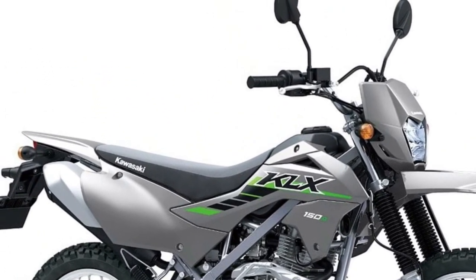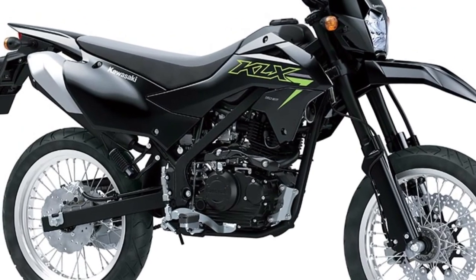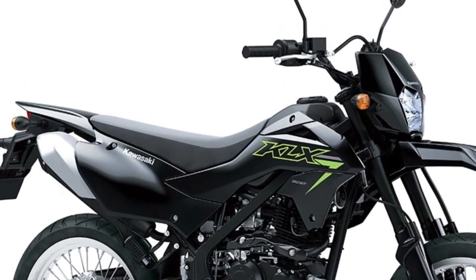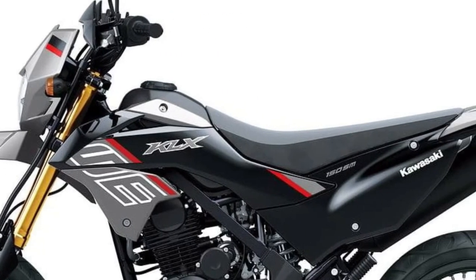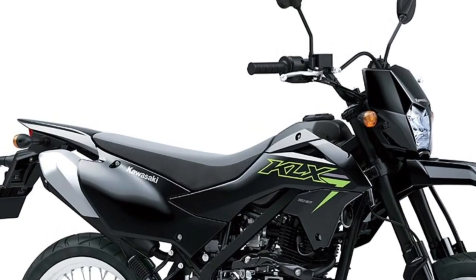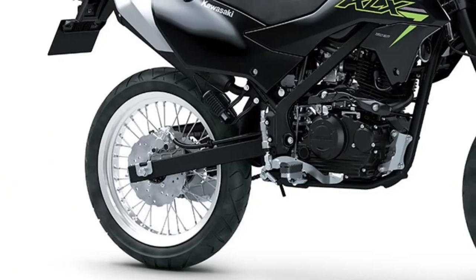The KLX 150SM features a comfortable riding position with an upright seating posture and well-positioned handlebars, reducing rider fatigue during long rides. Its spacious saddle accommodates both rider and passenger comfortably.